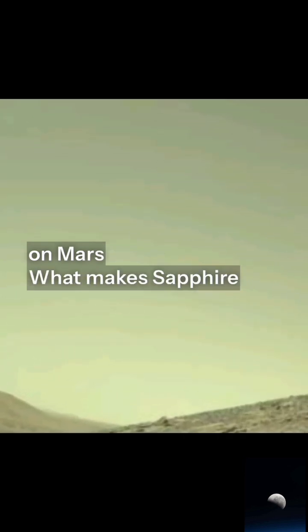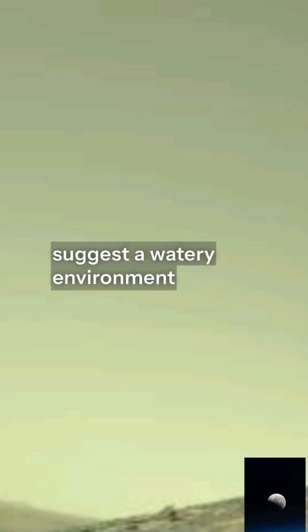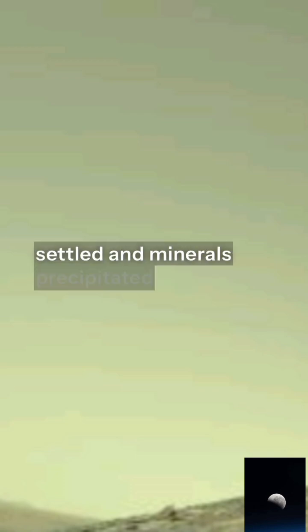But let's be clear: this is not a proclamation that life existed on Mars. What makes Sapphire Canyon exciting is the combination of signals. The rock's textures suggest a watery environment, perhaps a river margin or lake bed, where sediments settled and minerals precipitated in ways that preserved organic material.